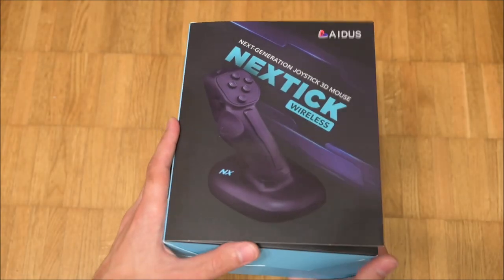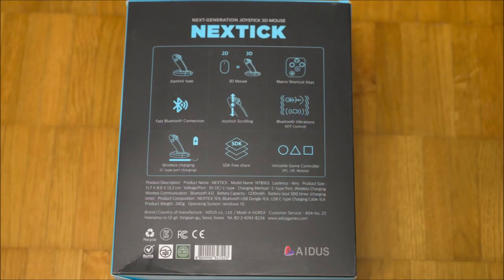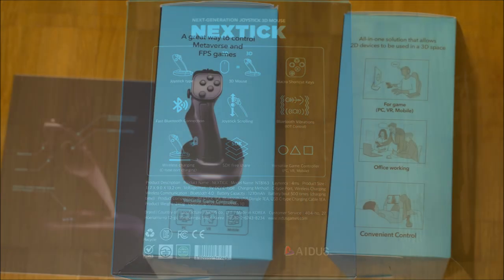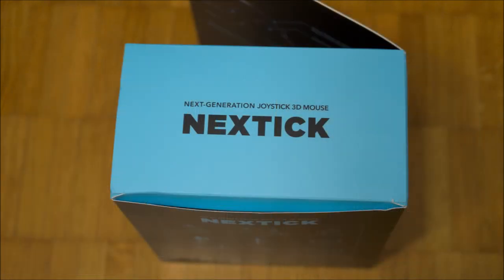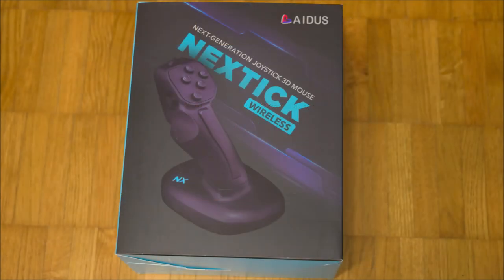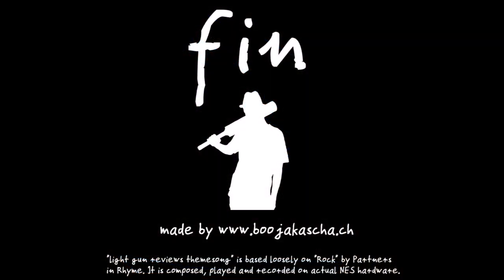The Nextstick retail box looks very appealing. On the matte front, some items were given a glossy top layer. All features, the specifications, and some use cases are introduced on the box in great detail. The cyan and black color scheme reminds me a bit of Logitech. This is the end of the review. My name is Ben. Thank you for viewing.